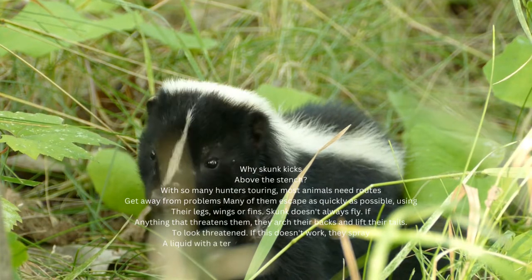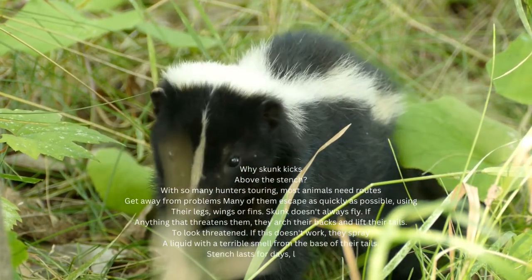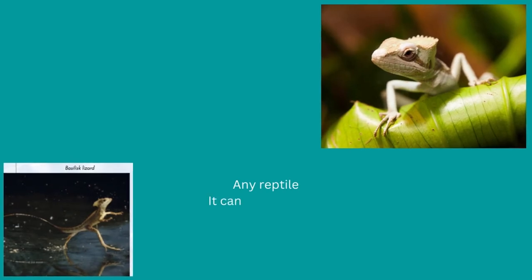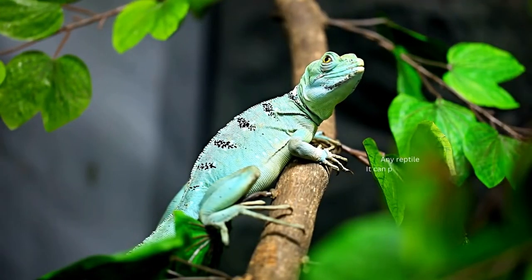If that doesn't work, they squirt a horrible smelling fluid from the base of their tails. The stink lasts for days, and the fluid can cause blindness if it hits an animal's eyes.